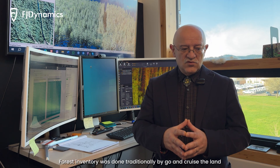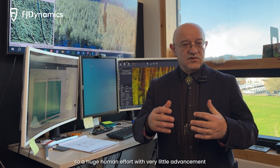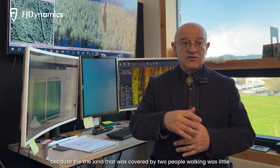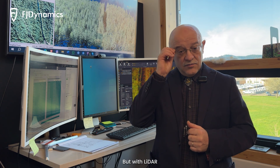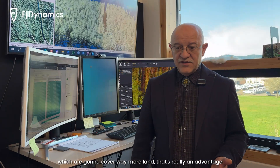Forest inventory was done traditionally by just going out and cruising the land — measuring diameter, heights — with at least two people in the field. It was a huge human effort with very little land coverage, because the area covered by two people walking was very small. But with LiDAR, now we can have only one person who will cover way more land. That's a real advantage.